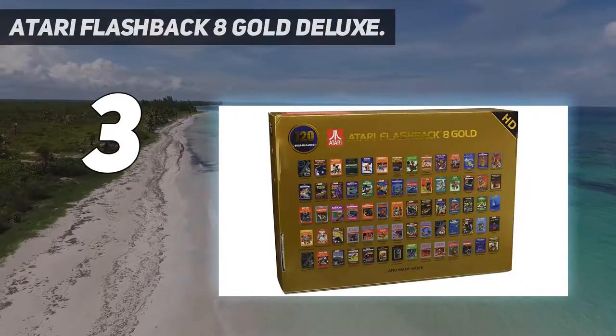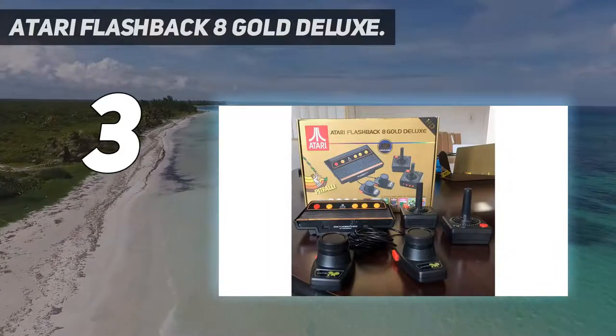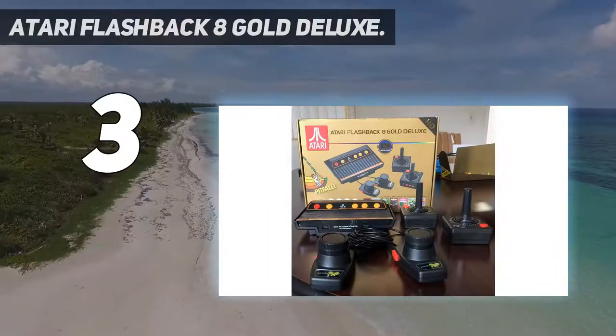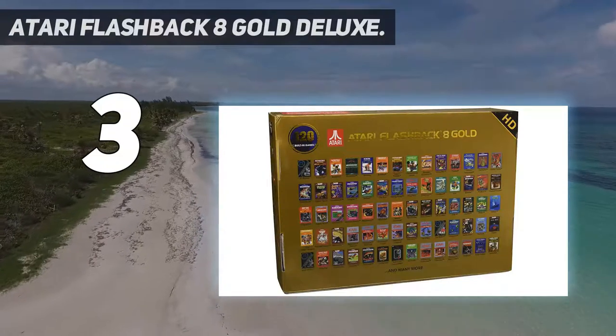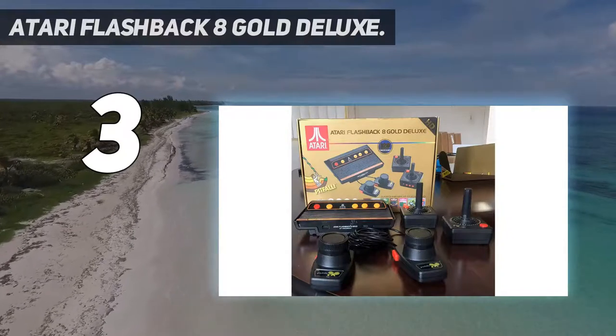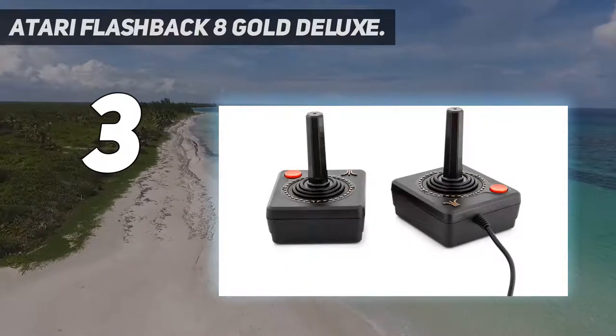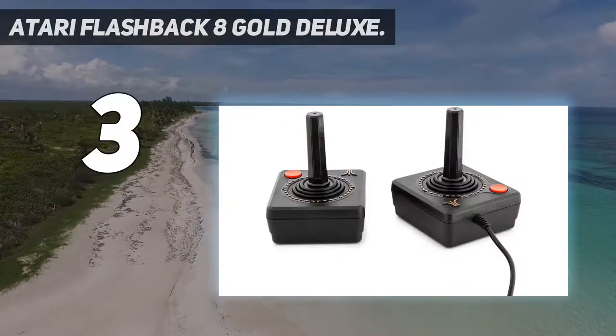That are a pitch-perfect ode to days gone by. Equally, the machine itself is as close to 1980s chic as you can get, with a fake wooden panel on the front and plastic ridges. And let's be honest, getting 120 titles for your money is superb value. The all-new Atari Flashback 8 Gold features 120 built-in all-time favorites.